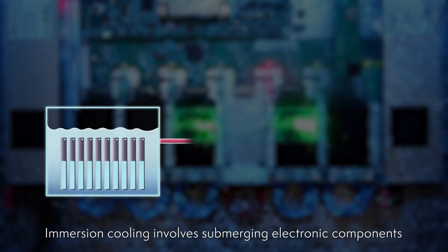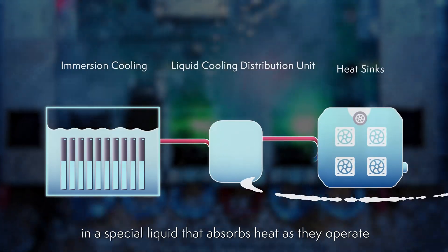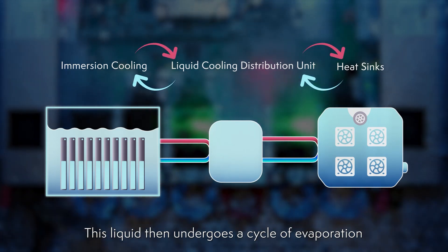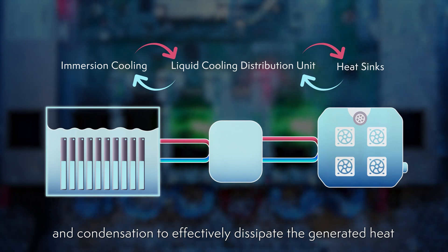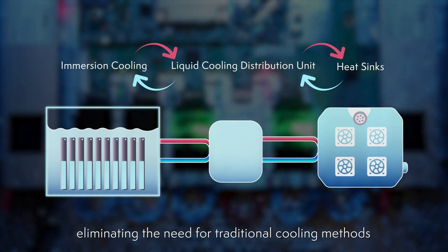Immersion cooling involves submerging electronic components in a special liquid that absorbs heat as they operate. This liquid then undergoes a cycle of evaporation and condensation to effectively dissipate the generated heat, eliminating the need for traditional cooling methods.